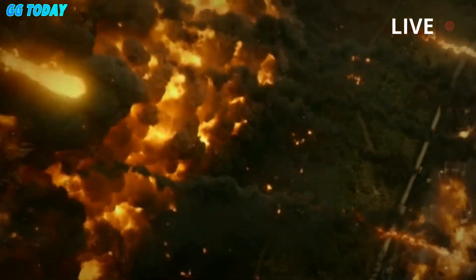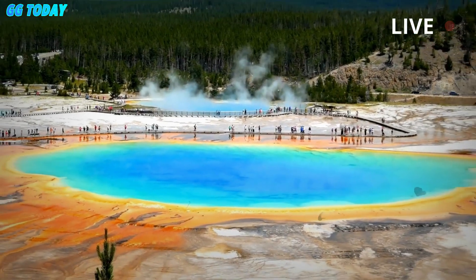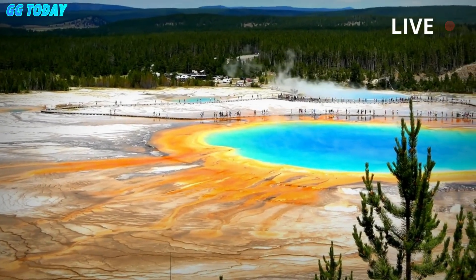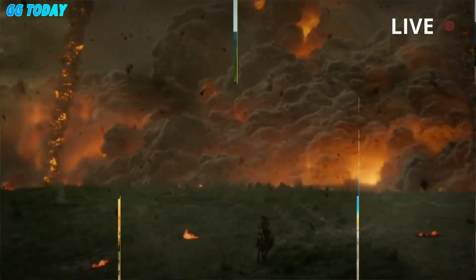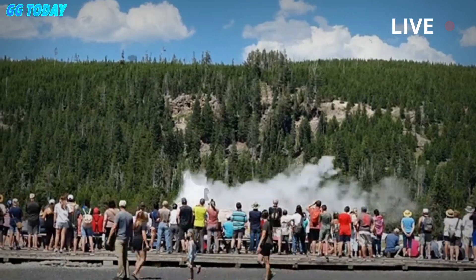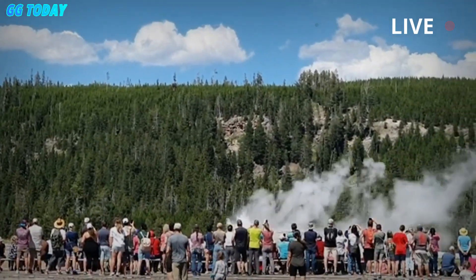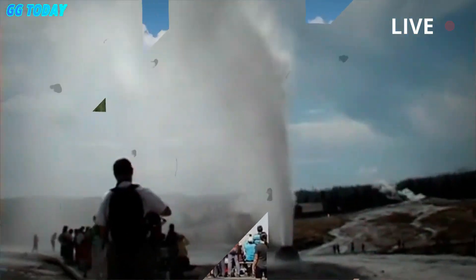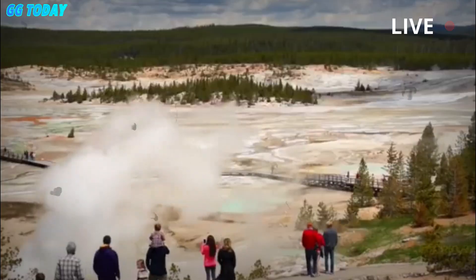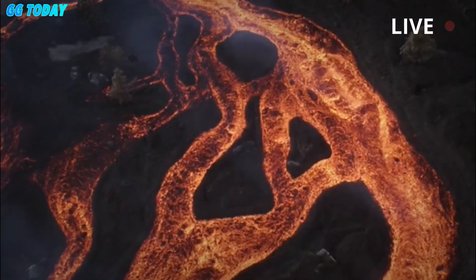Led by Rice University researchers Chenglong Duan and Brandon Schmandt, a team tried to observe more closely. They borrowed techniques usually used in gas exploration. They parked a large truck weighing 24,000 kilograms in the northeast caldera and activated a seismic vibrator. Because Yellowstone receives thousands of visitors every day, the team had to conduct their research at night. The truck vibrator sends seismic waves into the ground, which essentially causes a small earthquake — this is called Vibroseis.